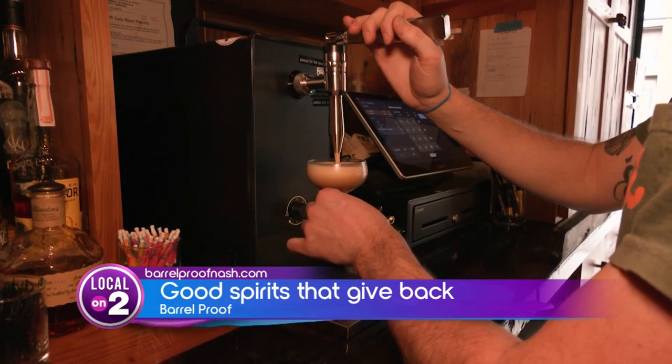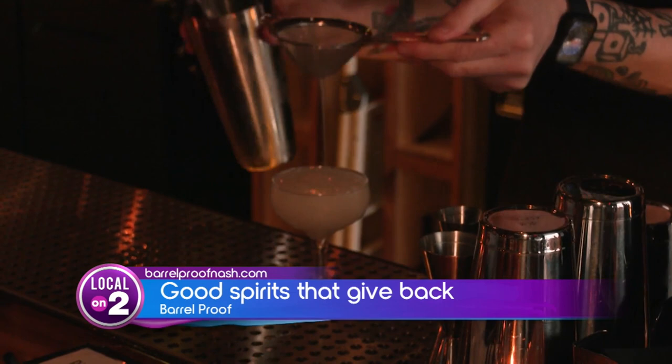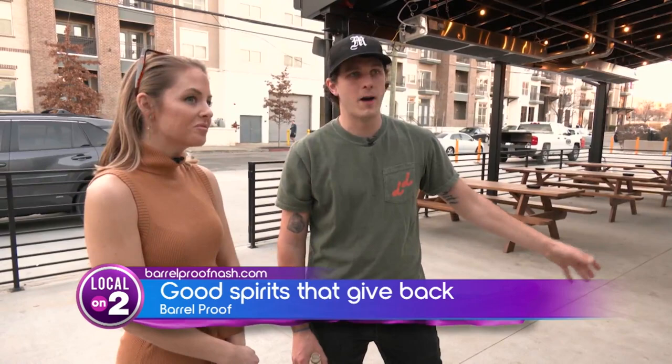And the bar you're drinking on? Reclaimed wood from a church in Louisiana. So we like to think of it as our little church of whiskey and good times. You can't forget about the characters — that's a kudu. We got it off of eBay, and we call him Kyle, with his party cat junior up here.